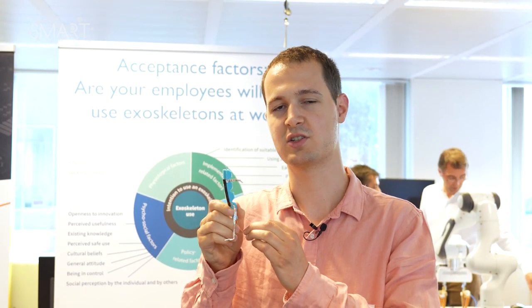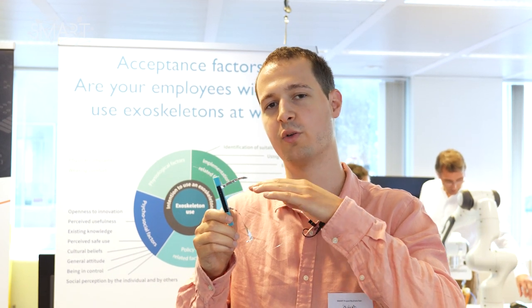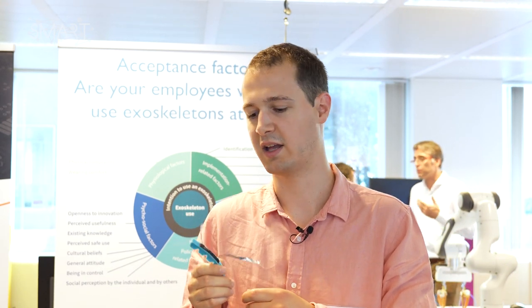I'm holding here a soft robotic finger that can be used for example for grippers. It's equipped with a soft strain sensor at the back that we have developed, which can be used to measure the strain of the actuation movement of the finger. The advantage is also that it can self-heal — in case the sensor or the whole finger should be cut, both parts can be put together again and heated mildly, and afterwards they work again as before.